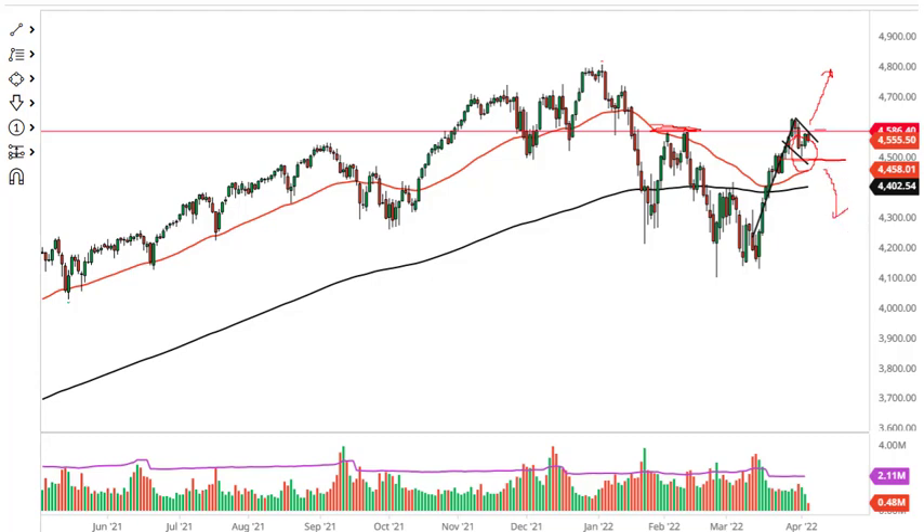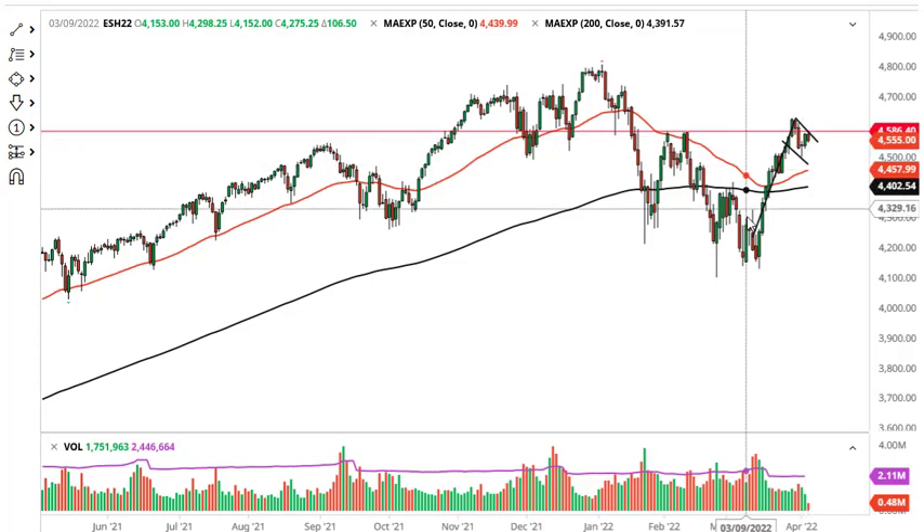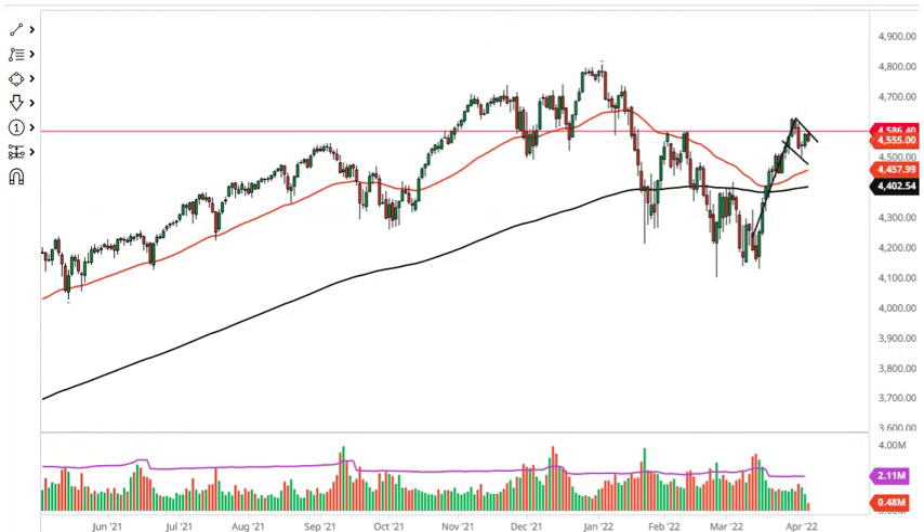If we break 4500, we could be in trouble. But right now I think we are more or less just trying to guess what the Federal Reserve is going to do — are they going to tighten aggressively or not? Right now, Wall Street is at least recently betting that they are not.